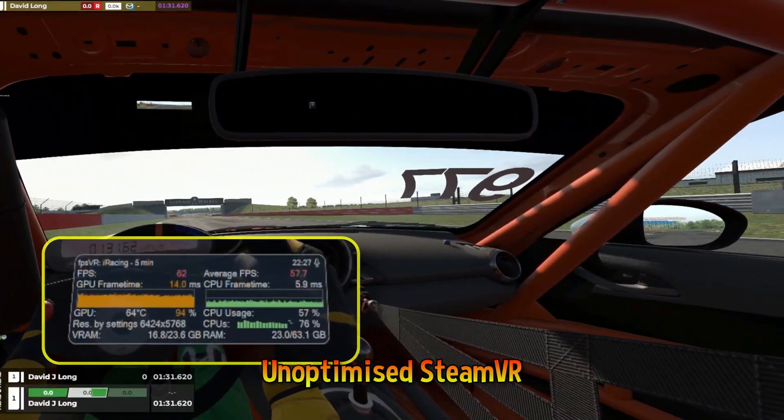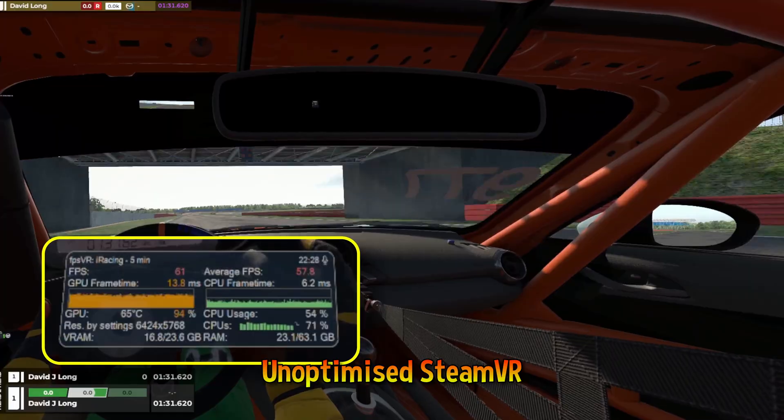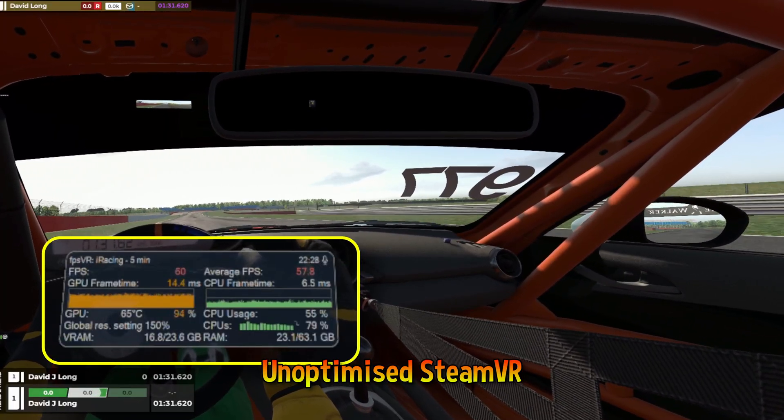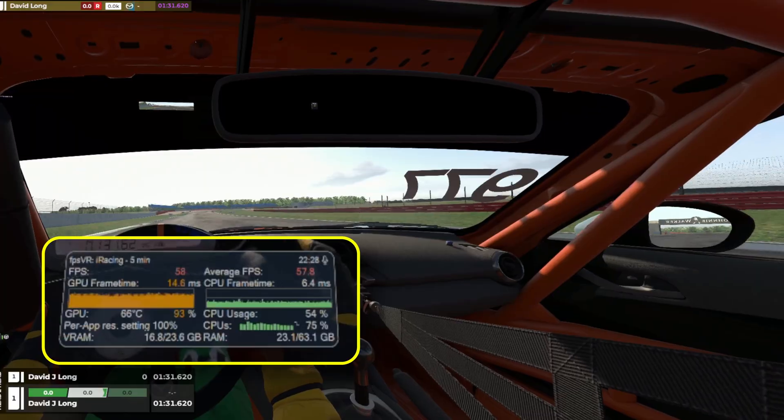With OpenXR and iRacing's excellent DFR implementation, we can hit a stable 90 frames a second on the Pimax Crystal Super using the ultra-wide config. But SteamVR? That's a different beast. We need serious optimization, likely dropping display quality and frame rate — not ideal in racing where milliseconds matter.